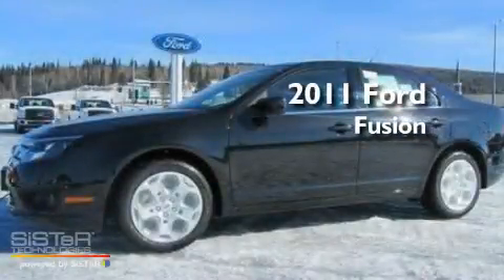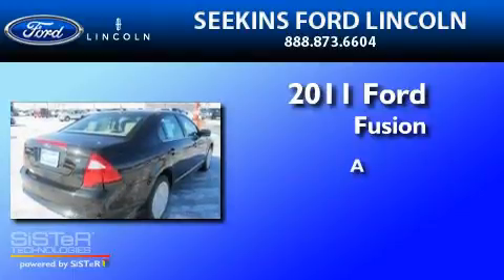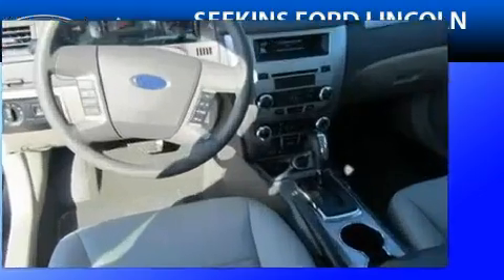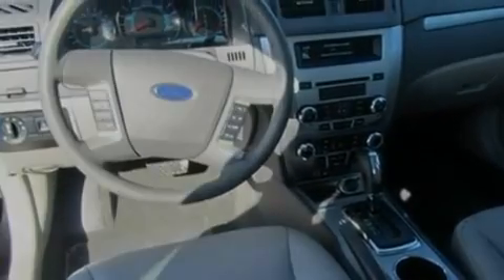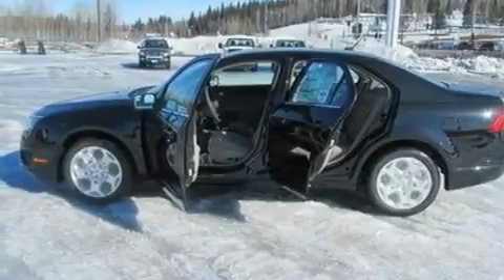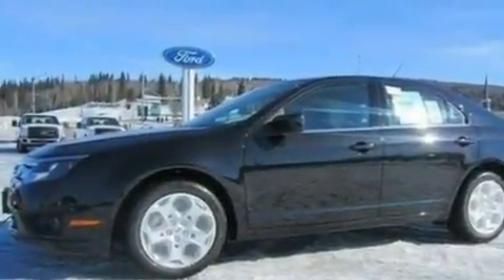This is a brand new 2011 Ford Fusion. Its top features include full power accessories, front and rear reading lights, a 6-speaker audio system, a CD player, a double wishbone independent front suspension, and 4-wheel independent suspension.